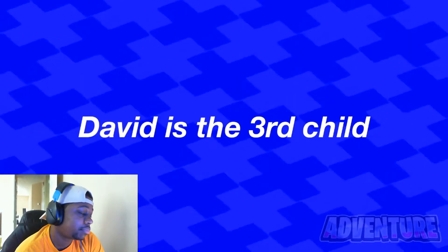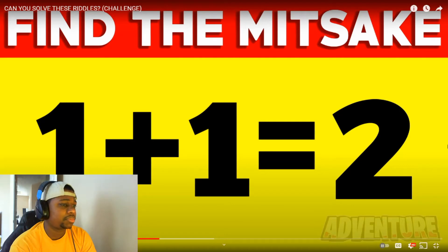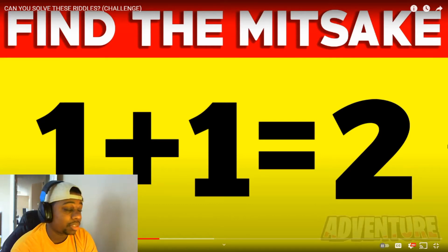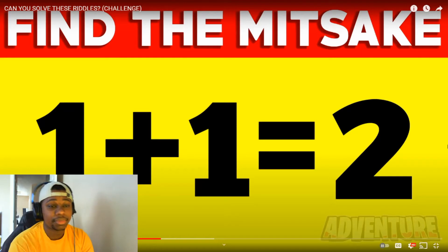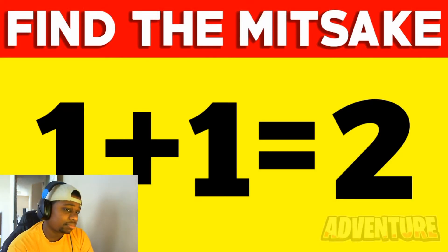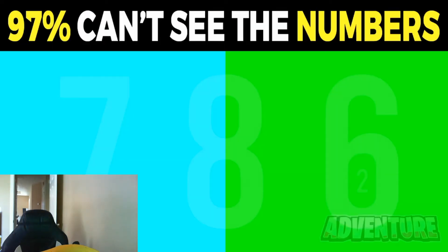Can you find the mistake in this picture? I'm looking... one plus one equals two, does it not? I don't see no mistake — I even leaned back. The mistake in this picture is that the word 'mistake' is spelled wrong. The question at the top actually says 'can you find the mittsake.' If you were able to spot this, you could be a true genius.